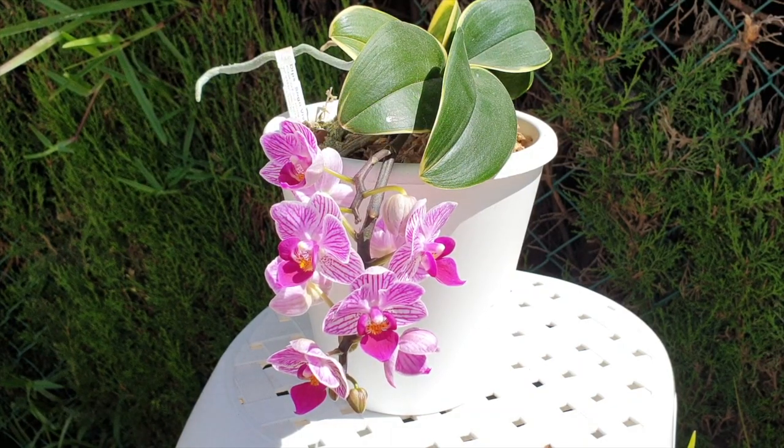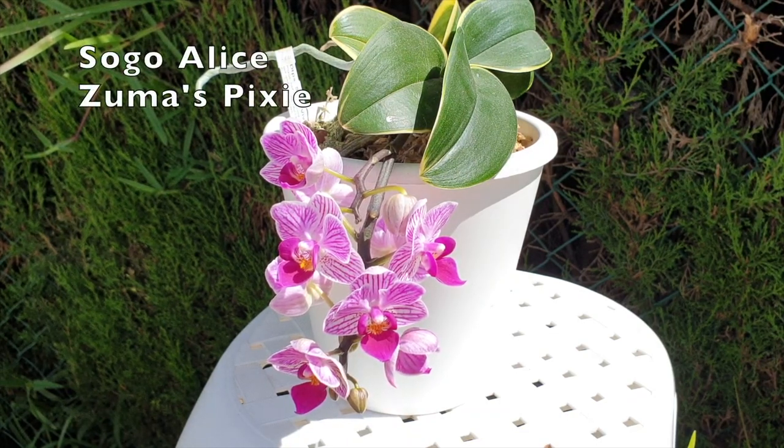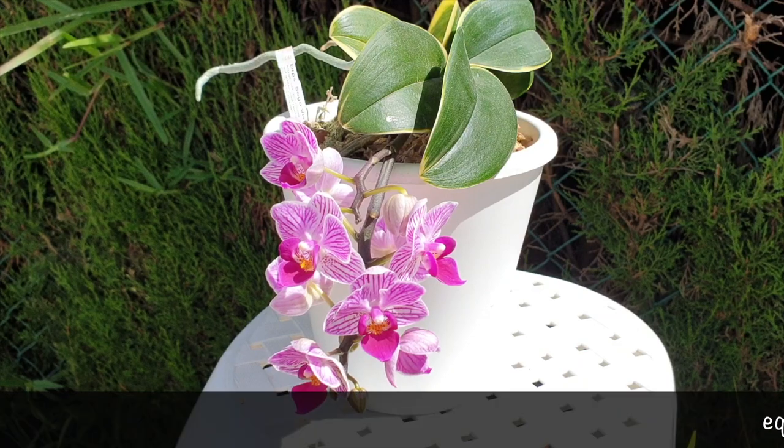Simply Orchids reached out and said, can we do a Care Collab? Because I think we're going to see some pretty blooms. Mine has been in bloom and you can see how cute they are — they are adorable. They're quite long-lasting, but not fragrant. And boy, is its parentage complex. The Sogo Vivian is crossed with Sogo Elise and Zuma's Pixie, but I'll put up a list of all the other parents. It is quite extensive.